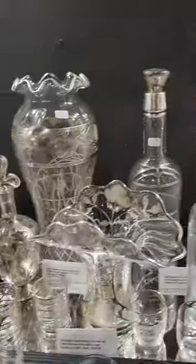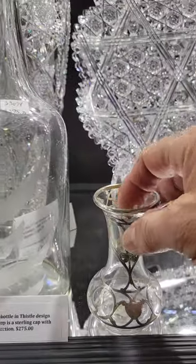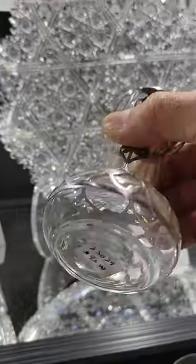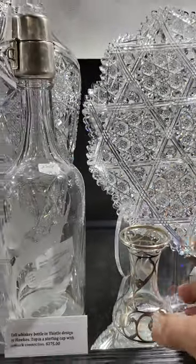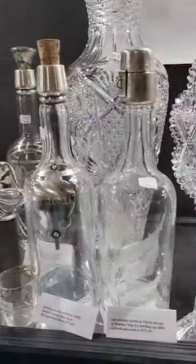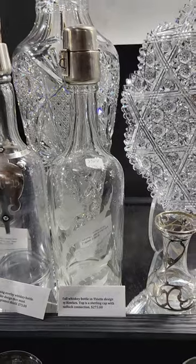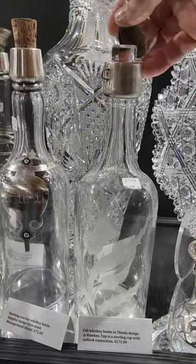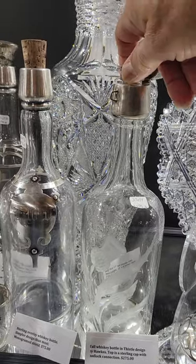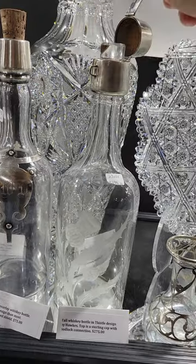We have a huge array of silver overlay pieces. On the top row there's a cute little corset base — it is $95. All of the overlay is sterling, as far as I know. Here's an Acorn whiskey bottle by Hawkes.